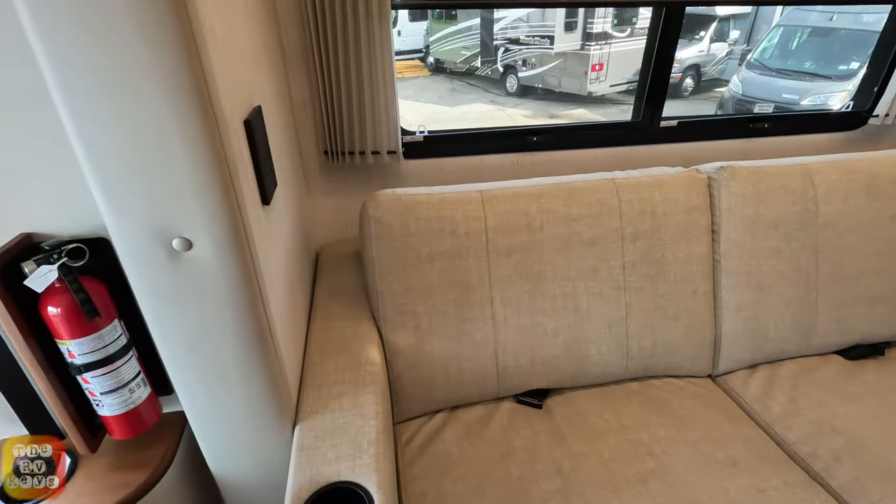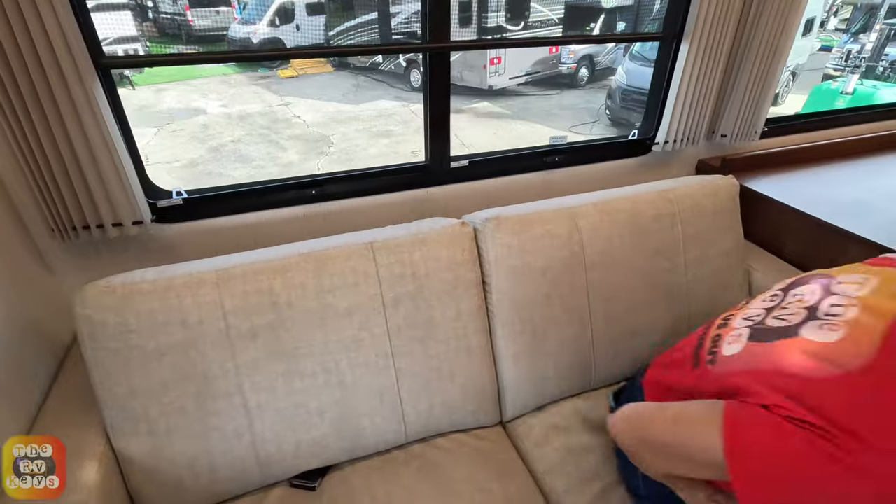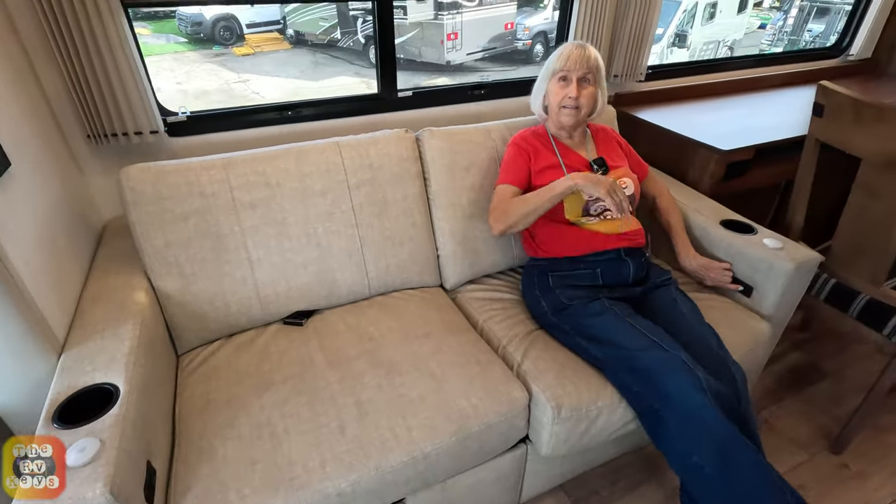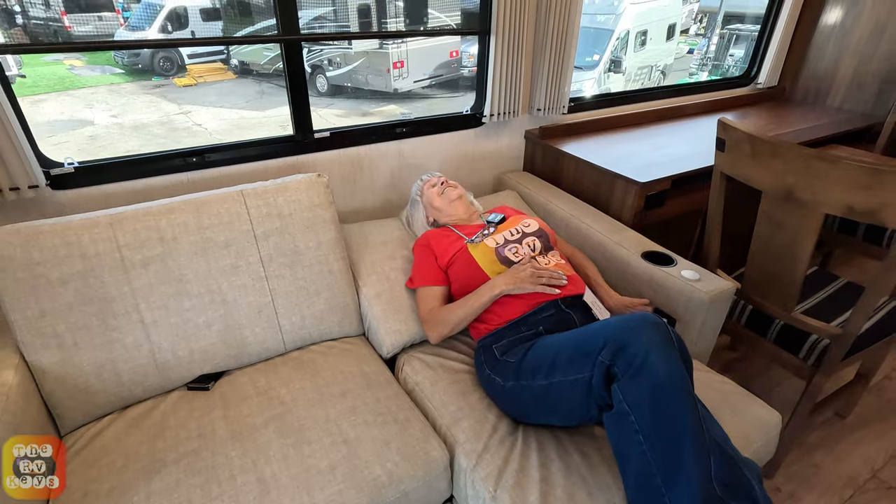Moving on to the couch — it does make into a bed, and this one I have to demonstrate because there's just no way to explain it. So it's not exactly a jackknife sofa, but it's very different. It's powered, and each side comes down like that to make the bed.